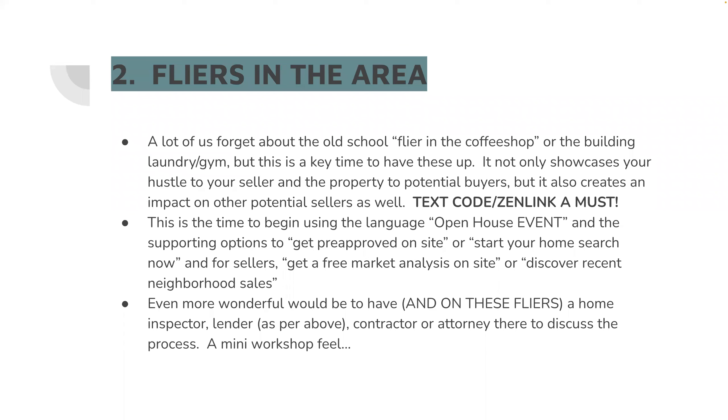They can give away a little prize or some food. It's an event — I have a lender right with me and they can get you pre-approved on site. You have all these cool tools: start your home search now, get a free market analysis on site, discover recent sales in the neighborhood. It's not just if you want this property — it is if you are interested in anything related to real estate, come into this event.